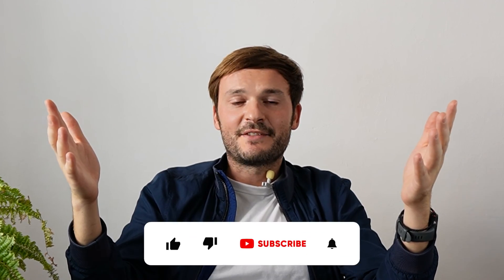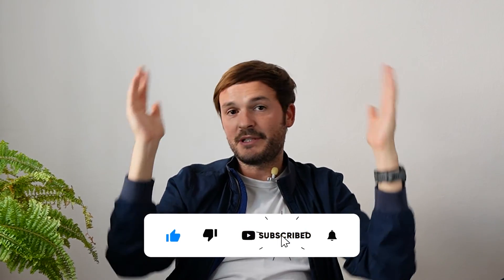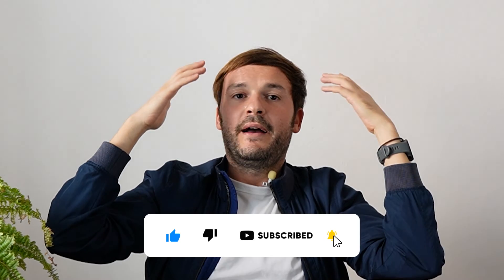Dialpad — decent choice, a bit more pricey than 3CX. I also like them, but they've skewed towards AI too much for my taste. Okay, that's enough for today's video. Thank you for watching, and please like and subscribe if you haven't already. I hope this brought you value, and I'll see you in the next one. Bye!